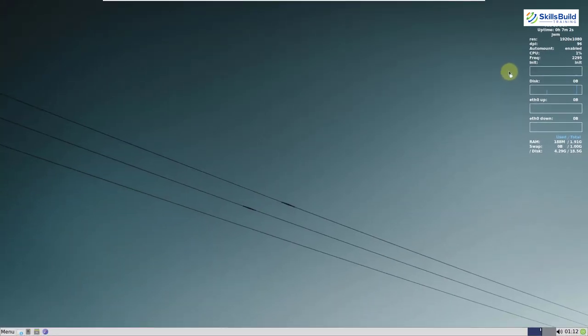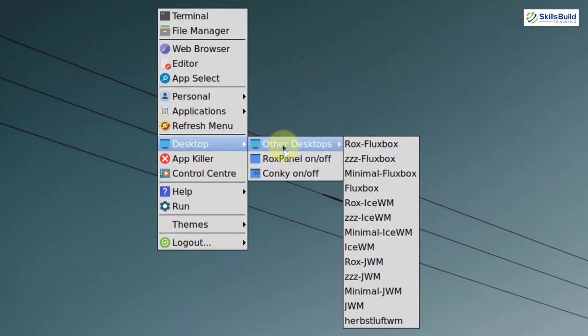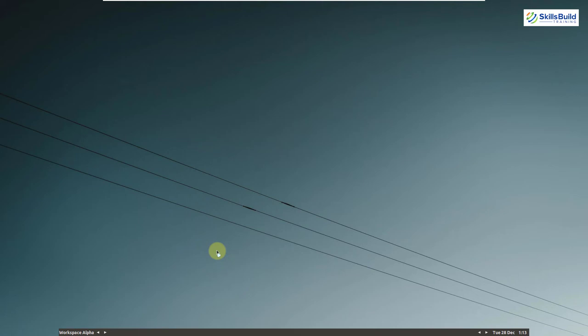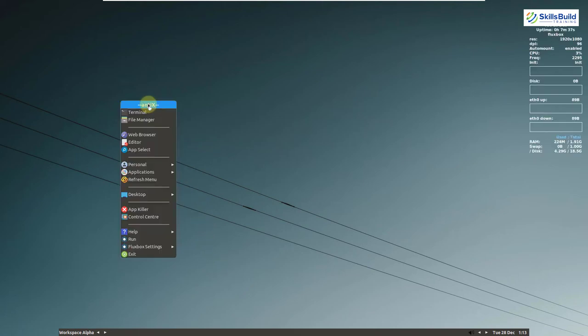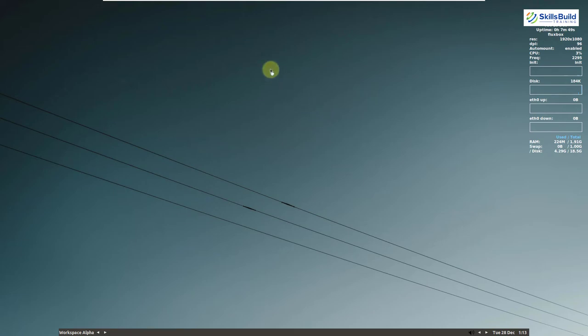An interesting feature of NTX is that right-clicking or left-clicking the desktop and navigating to Desktop then 'Other Desktop' gives you many desktop environment options to choose from. For example, selecting Fluxbox changes the desktop and taskbar immediately. You can explore and use many desktop options within your NTX Linux distribution. That was all about NTX.